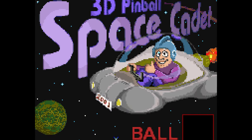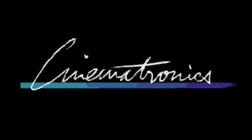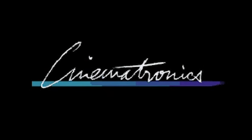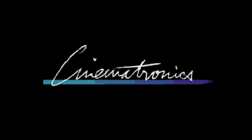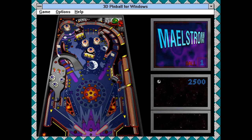Space Cadet's origins lay in 1994 at Texas-based developer Cinematronics LLC, a newly formed studio of independently contracted programmers and artists. One of their projects was a prototype known as Maelstrom, a pinball game that featured pre-rendered graphics that scaled at a tilting angle, giving it a believable 3D look without taxing the hardware too much.